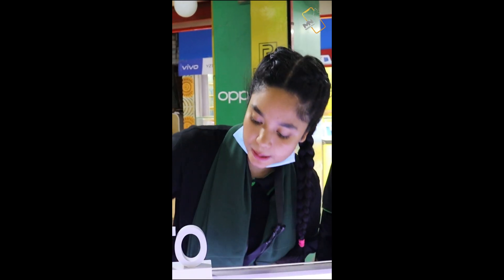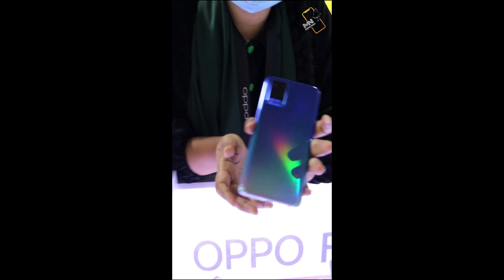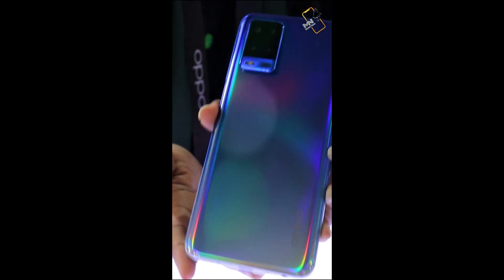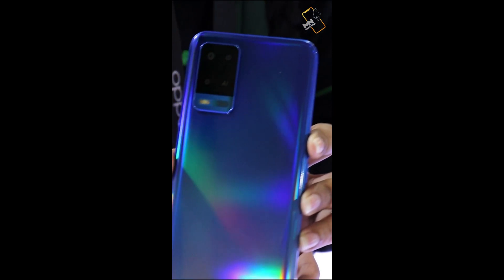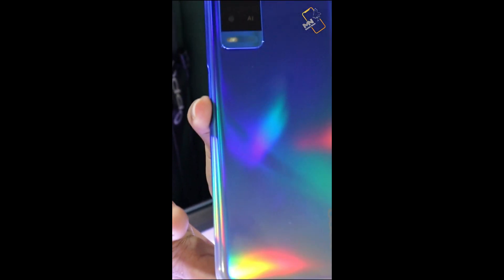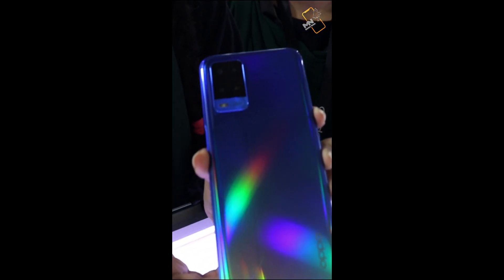One is A54. It is a rainbow color. There is 6GB RAM and RGB phone memory. There is a battery of 5000mAh. There is a camera on the back — a solo camera on the back. The front camera is a solo megapixel camera. There is AI technology.